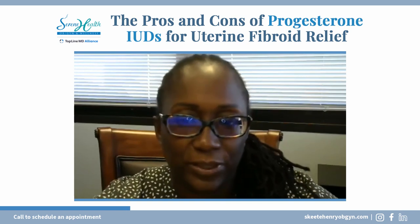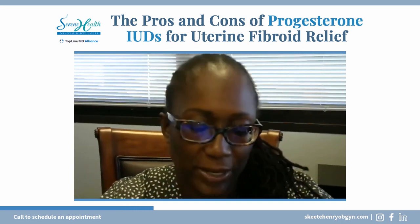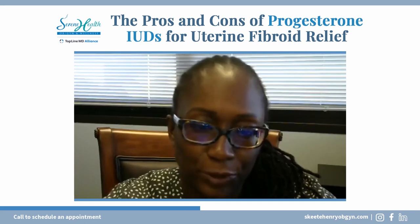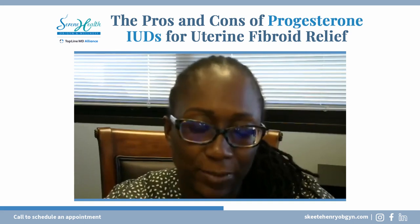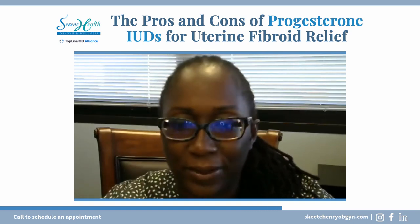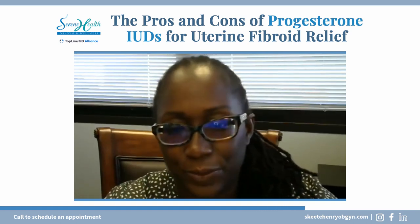The only issue with the IUD is it's going to depend on where the fibroids are located. If a lot of them are located within the lining, not only may it be difficult to place the IUD, but sometimes just with the excessive cramping, I've had people deliver the IUD.